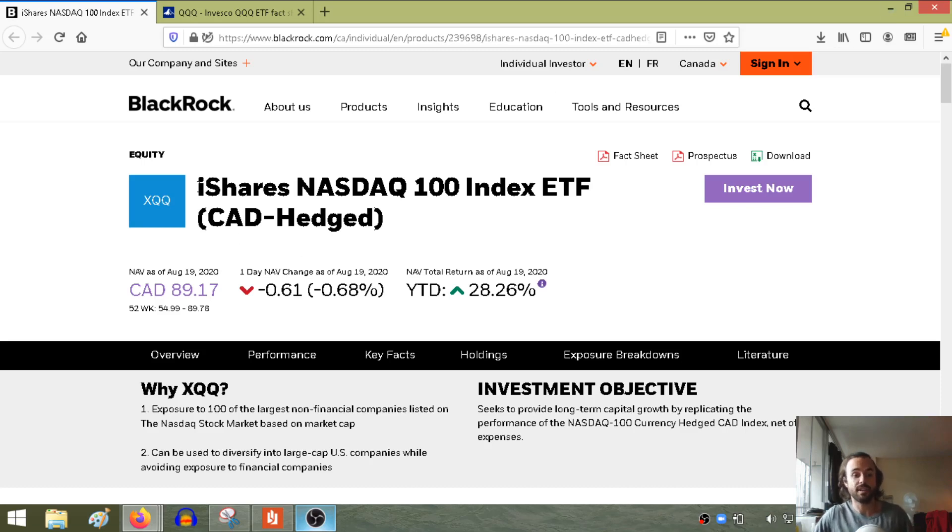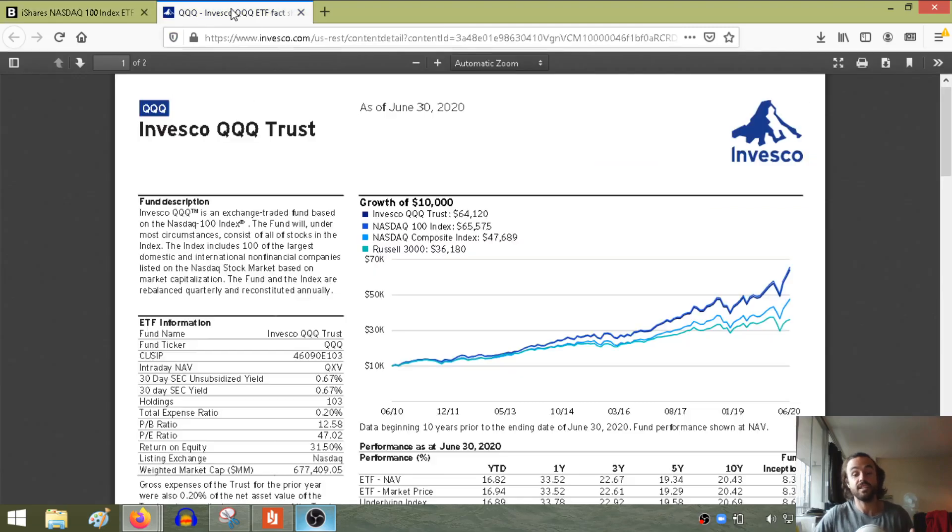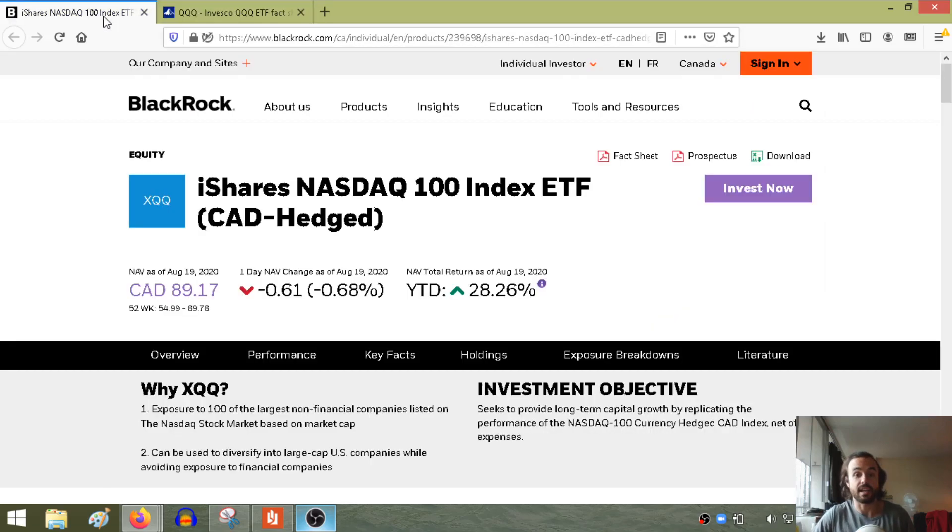For today's video, we're going to be talking about XQQ, which is the iShares NASDAQ 100 Index ETF. This is basically an ETF for Canadian investors looking to get exposure in the NASDAQ Composite Index in the U.S. It's basically the Canadian version of the well-known ETF QQQ, which has seen immense growth over the last few years because it's very technology-heavy, and that's really what the NASDAQ has been about.